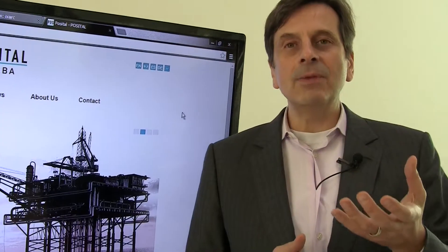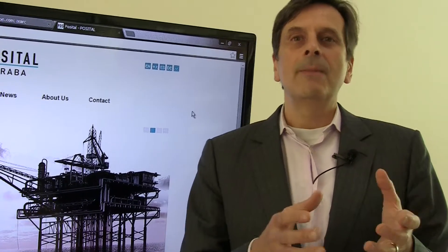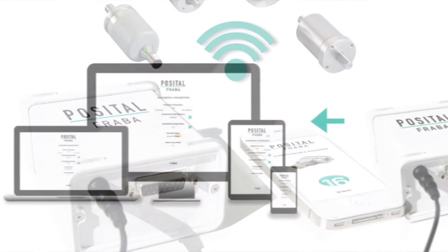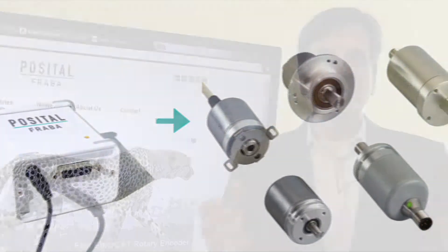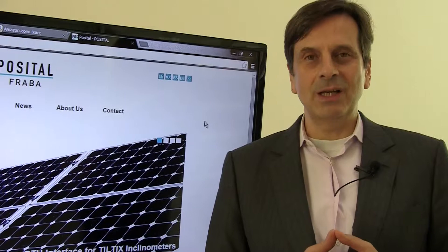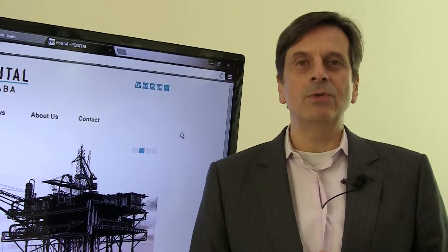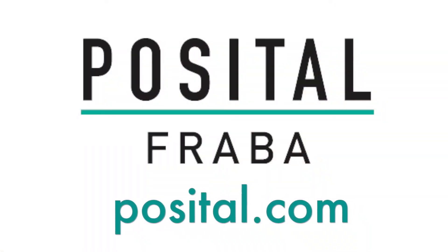The nice thing about this technology is you get a box that you connect to the encoder. This box is a Wi-Fi hub and it talks to your cell phone, your iPad, or your laptop, and you don't need to download software to do so. It's just browser-based content that we send, and you will be able to set all those parameters without having to update or download software onto your own devices.